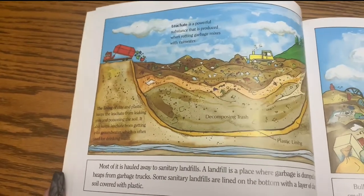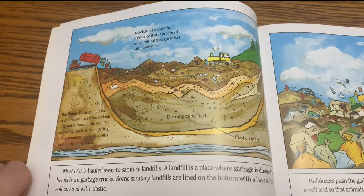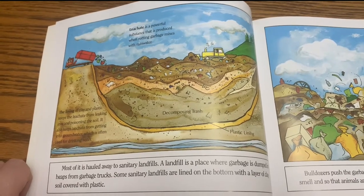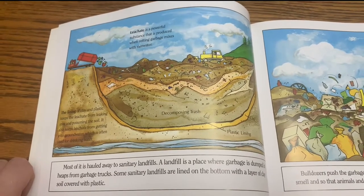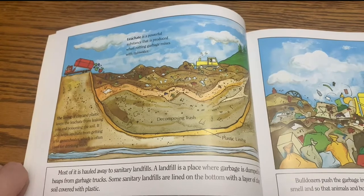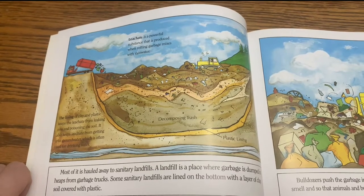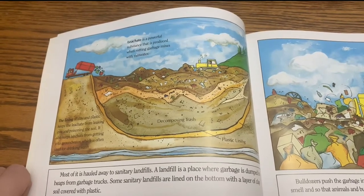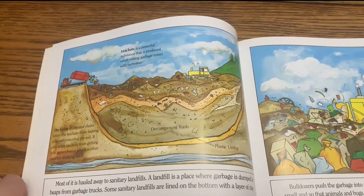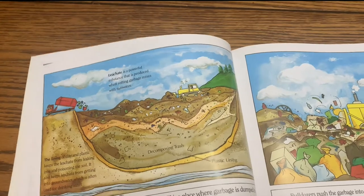Most of it is hauled away to sanitary landfills. A landfill is a place where garbage is dumped and heaps from garbage trucks. Some sanitary landfills are lined on the bottom with a layer of clay soil covered with plastic. Leachate is a powerful substance produced when rotting garbage mixes with rainwater. The lining of clay and plastic keeps the leachate from leaking into and poisoning the soil. It also keeps it from getting into groundwater, which is often used for drinking water.